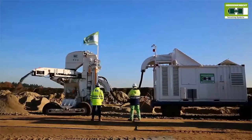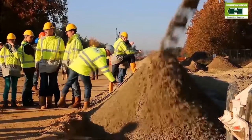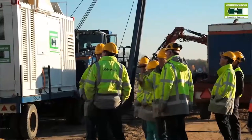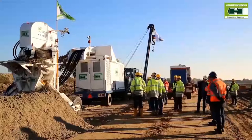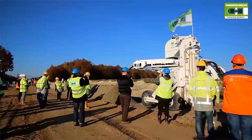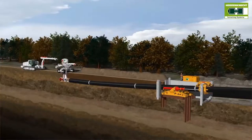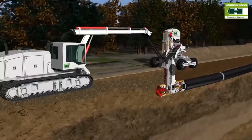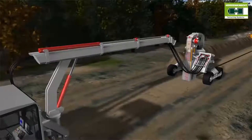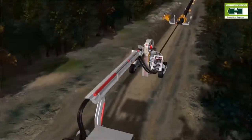At the project in the Netherlands, up to 1.2 meters of pipeline per minute were installed using the Pipe Express method. This was an impressive demonstration of the method's capabilities. Based on the findings and depending on project conditions, pipeline installation speeds of up to 1,000 meters per day are possible. For demanding projects, the innovative Pipe Express method from Herrenknecht provides an economical alternative to traditional installation techniques. With the technology, pipelines can be installed underground quickly, safely, and with minimal impact on the environment.